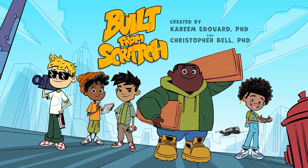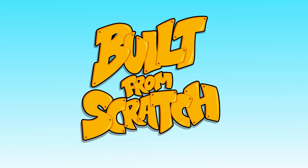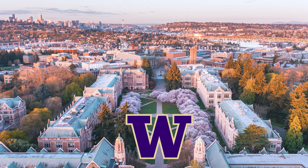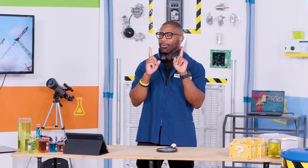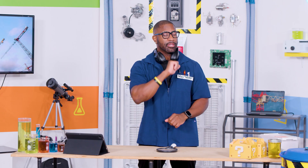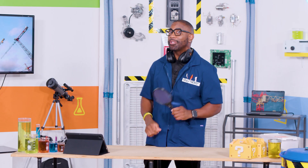That was fun. I can't wait to see what the Built From Scratch crew has in store for us on their next adventures. You know, I studied civil engineering at the University of Washington in Seattle. Civil engineers do many things, from designing bridges and roads to utilizing machines like cranes that lift heavy things. So why don't we dive deeper into one part of these cranes that does something really special — the pulleys.